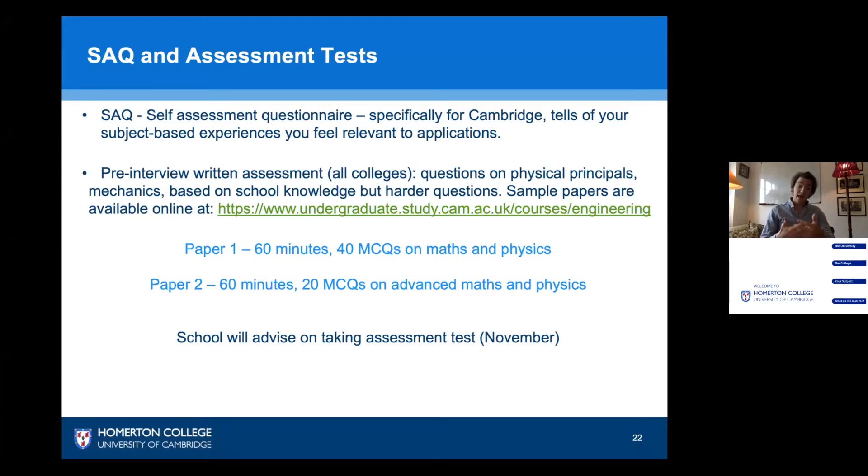To help you prepare, there are some sample papers available at the link provided here. These are conducted in November and your school will advise you on how to take them. They are largely based upon GCSE equivalent level knowledge, and there is also a specification online that tells you everything you need to know — specifically the parts of your course you need to know prior to the test.